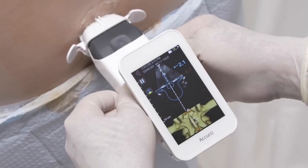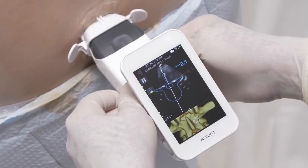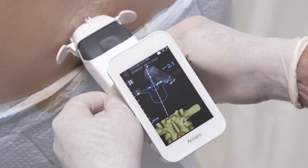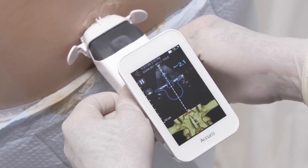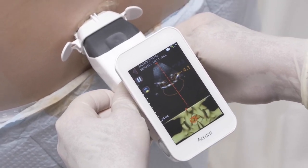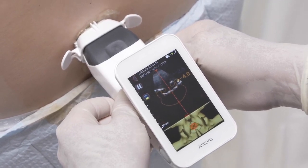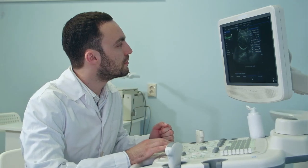What we found is that both the Acura device and the console ultrasound device were very accurate at predicting when you would get loss of resistance when doing an epidural, and we found minimal differences between the larger, less portable ultrasound devices compared to Acura.